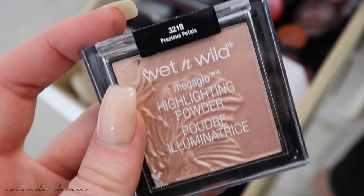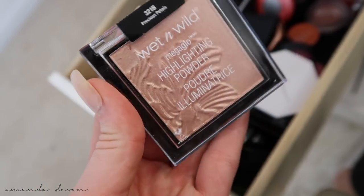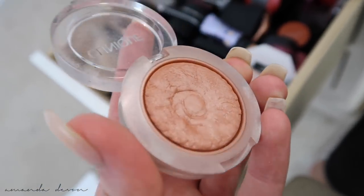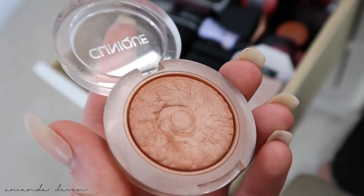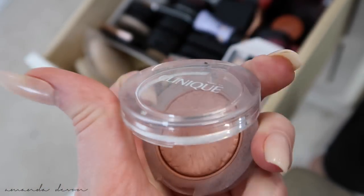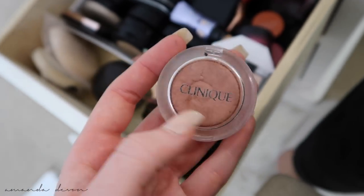Then we got Wet n' Wild and this is their Mega Glow — really pretty, like a rosy gold, but a little too deep for wintertime. During the summer, this is my jam. Oh, Clinique! When they came out with these blushes they were so beautiful — this used to be one of my go-to blushes. This is in the color Nude Pop. I love that it had a sheen to it so it gave a beautiful glow. Clinique did a good job with their repackaging.